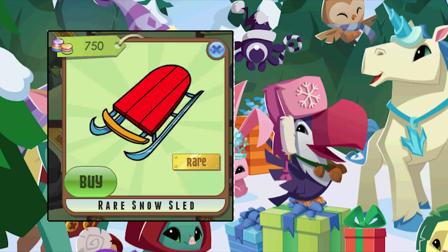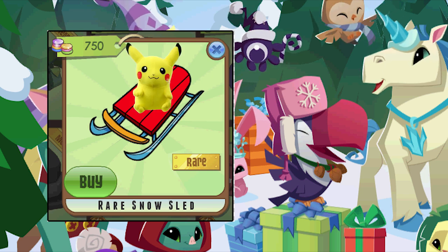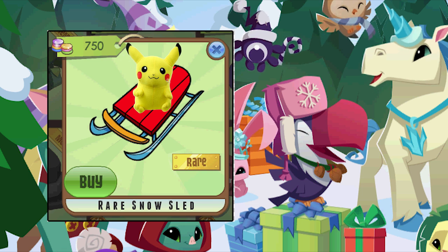Then we have a rare snow sled. You can put like a plushie on here, Kami's frog or something, throw it in your den. That'd be pretty cool.